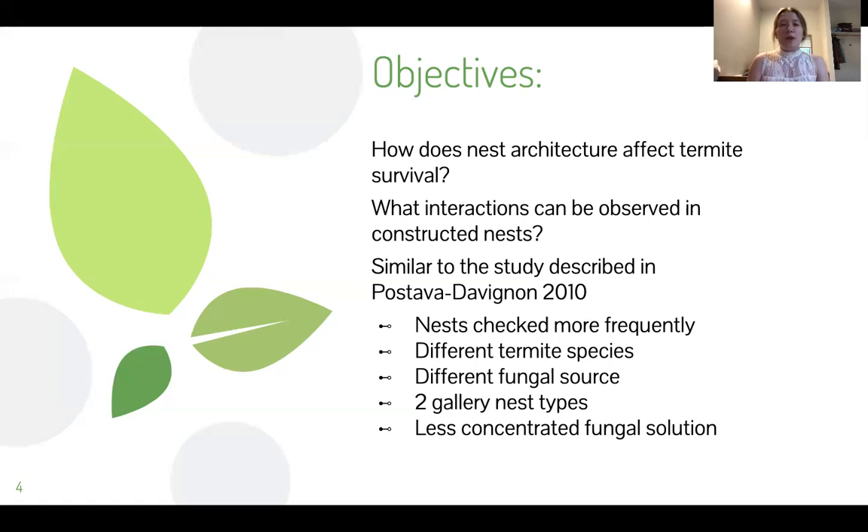And finally, we had some trouble getting the concentration of the fungal solution up to 10 to the power of eight as was used in the previous study. So in this one, due to time constraints, we had to go with a less concentrated fungus.